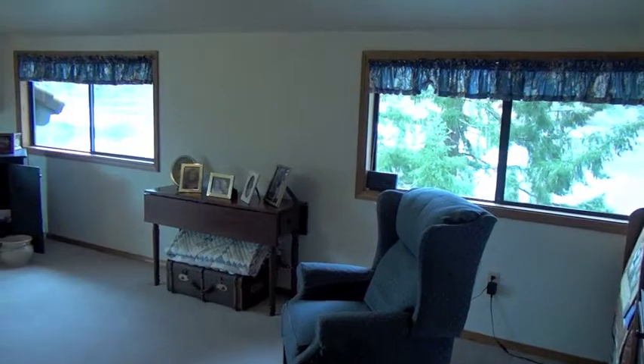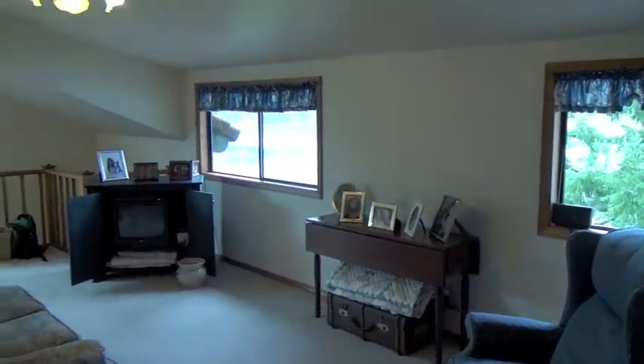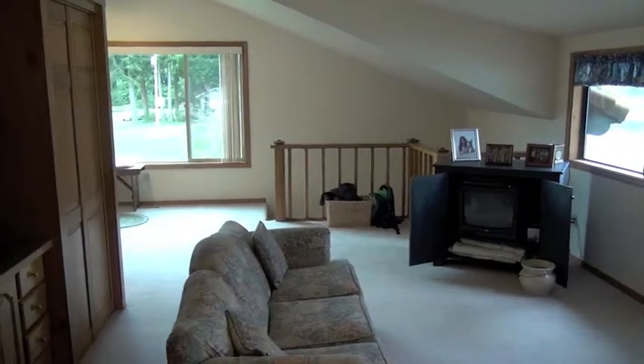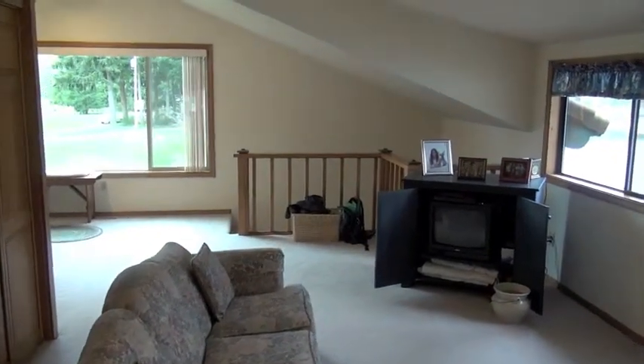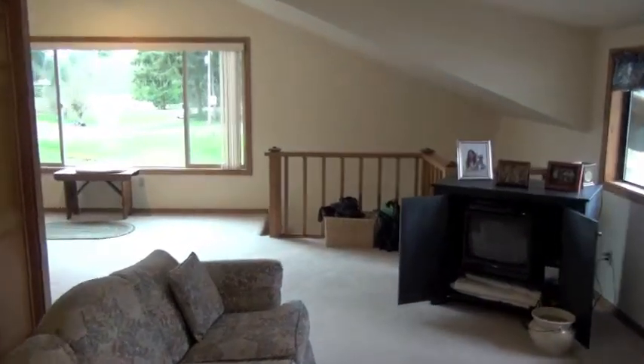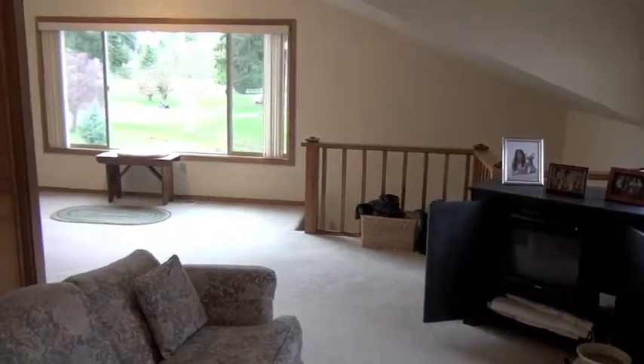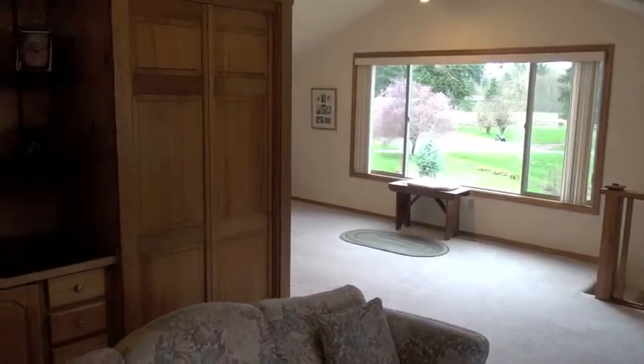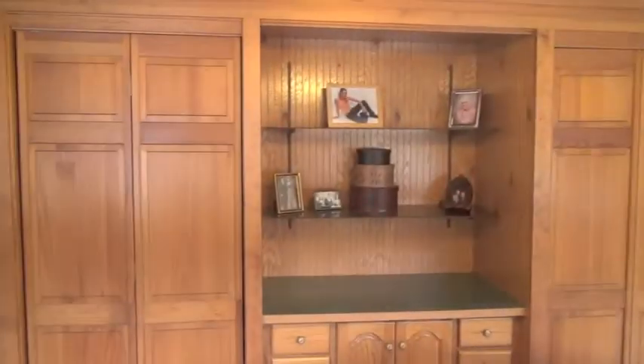This is the view of the bonus room, which is a great space. Perfect for an exercise room, a second TV room, another office, kids' playroom, or a media room. It has nice built-ins and also has a second stairwell that leads down to the three-car garage.